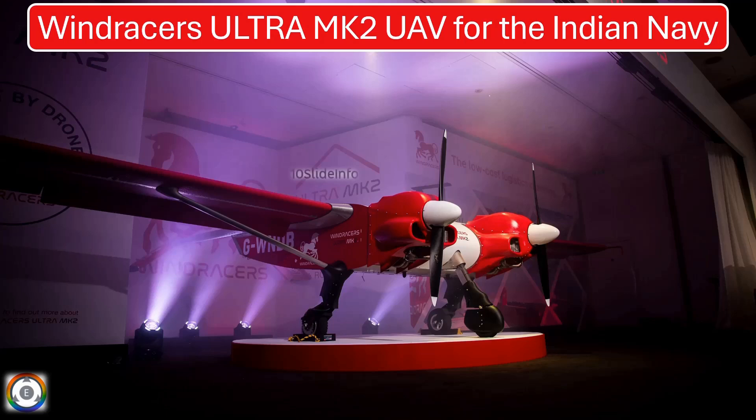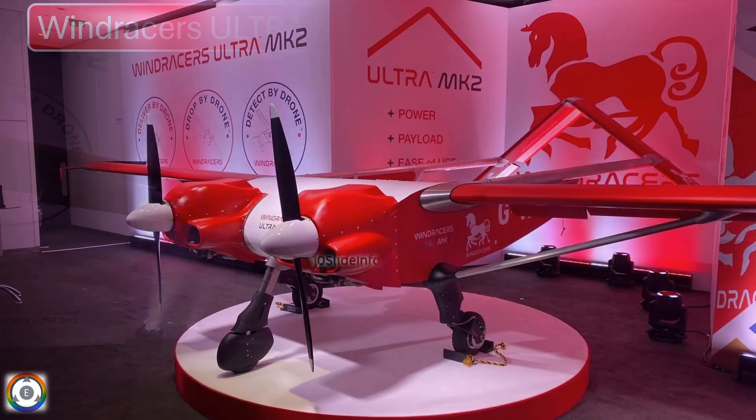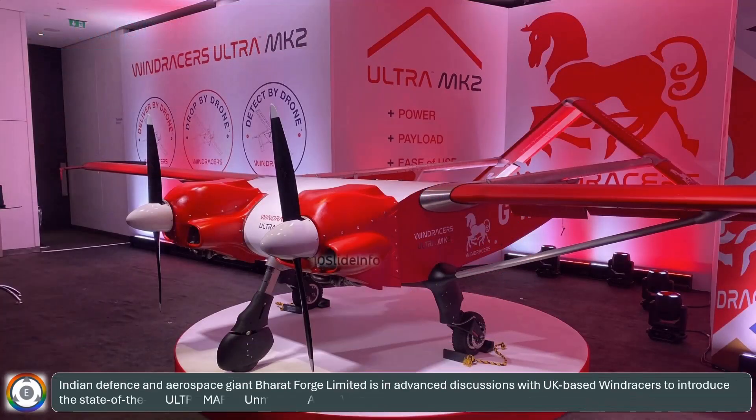Welcome back to another episode of Defense and Aviation Update. In a significant move set to transform naval supply chains, Indian defense and aerospace giant Bharat Forge Ltd. is in advanced discussions with UK-based Windracers to introduce the state-of-the-art Ultra Mark II unmanned aerial vehicle for the Indian Navy.